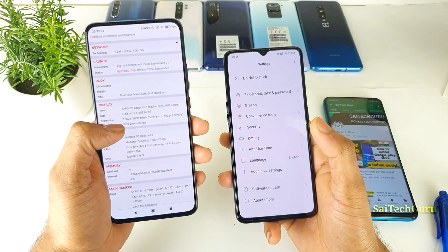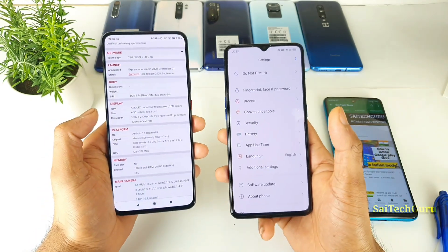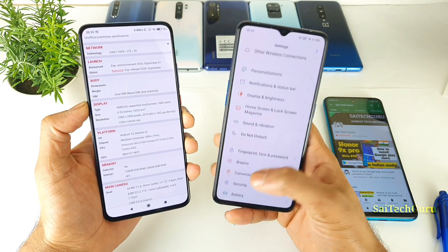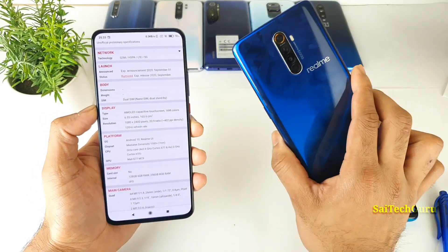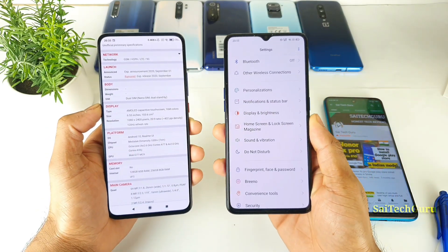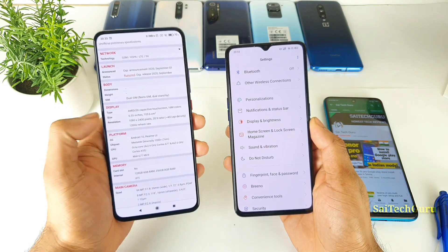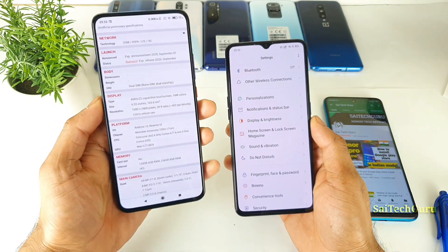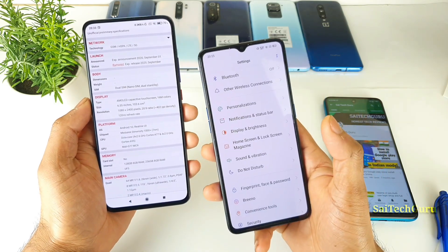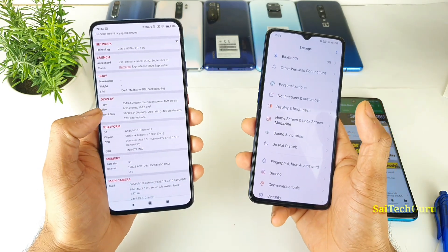The first difference is the 120Hz refresh rate. If you are not into refresh rate and are okay with 90Hz, then the Realme X2 Pro will be perfectly fine. But if you are the kind of person who wants a future-proof phone with all options, then the 120Hz refresh rate of the X7 Pro is worth considering. Right now, not a lot of games support 120Hz, but if you want future-proofing, you can wait for this phone.